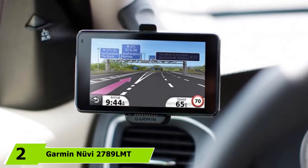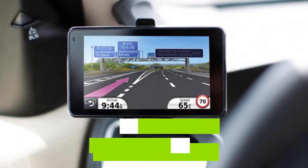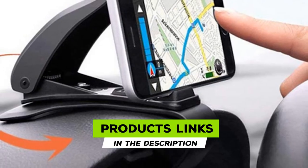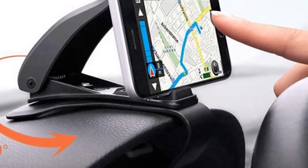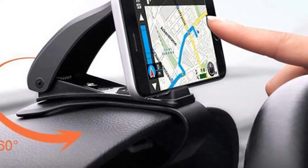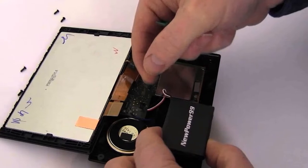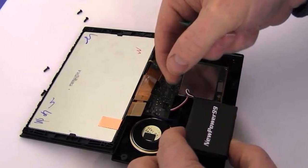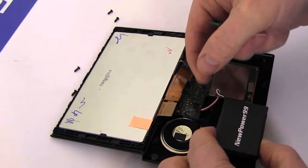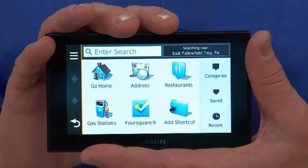Moving on to number 2, we have the Garmin Nuvi 2797 LMT. When we set out to review only the best Garmin GPS devices, it was because we believed strongly in the quality and integrity of the Garmin brand. Even in the midst of excellent Garmin GPS devices, this Garmin Nuvi 2797 LMT 7-inch portable GPS will always take a front seat. It comes with a large 7-inch screen along with a pinch-to-zoom display with dual orientation, and the highly responsive glass screen makes it easier to discern even the smallest details.